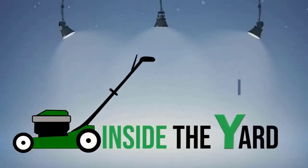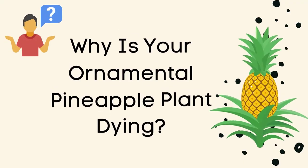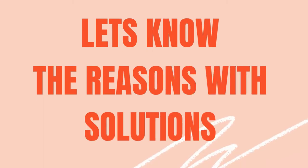Welcome to another quick video on Inside the Yard. In this video, we will know about why your ornamental pineapple plant is dying. Let's know the reasons with solutions.